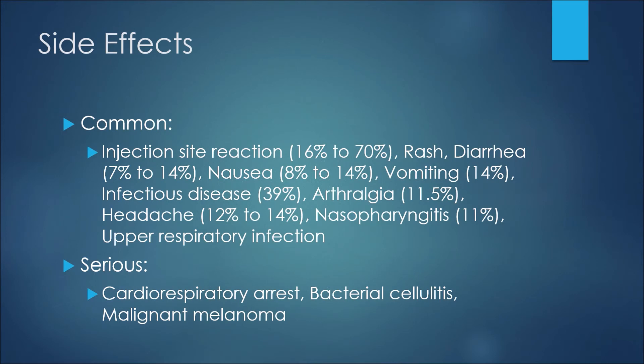Twelve to 14 percent of patients may experience a headache, and 11 percent may experience nasopharyngitis. Some patients may also experience an upper respiratory infection. The more serious side effects would be cardiorespiratory arrest, bacterial cellulitis, or malignant melanoma.